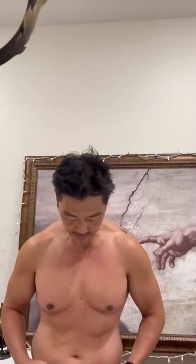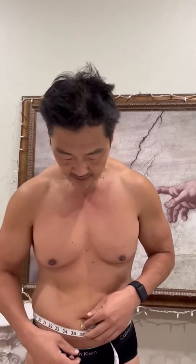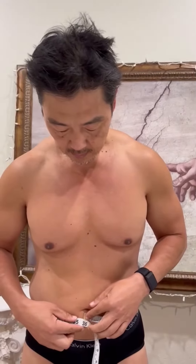Now let's see what my waist was. My waist below my navel was 41 inches, 11 weeks ago. Now it's 35 — 35 and 3/4. So I lost more than 6.75 inches off the waist.